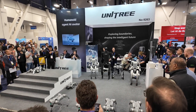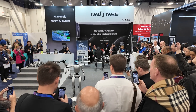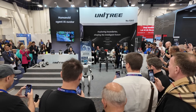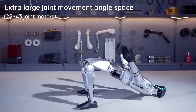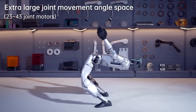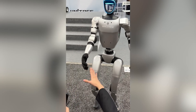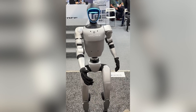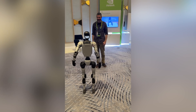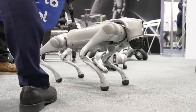At number three: the Unitree G1 humanoid robot. This is a $16,000 robot that has the form of a human and moves like a human. It stands about four foot three inches tall, weighs about 77 pounds, and is designed for manufacturing with potential home use in the future. I saw it do all kinds of fun things but nothing really practical in their demo. It was a big hit at CES — I got to interact with it one-on-one on the second day outside of the show floor.